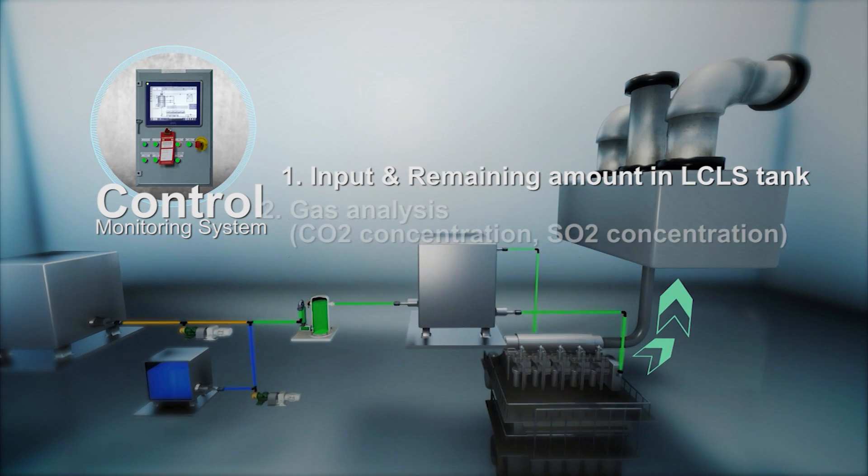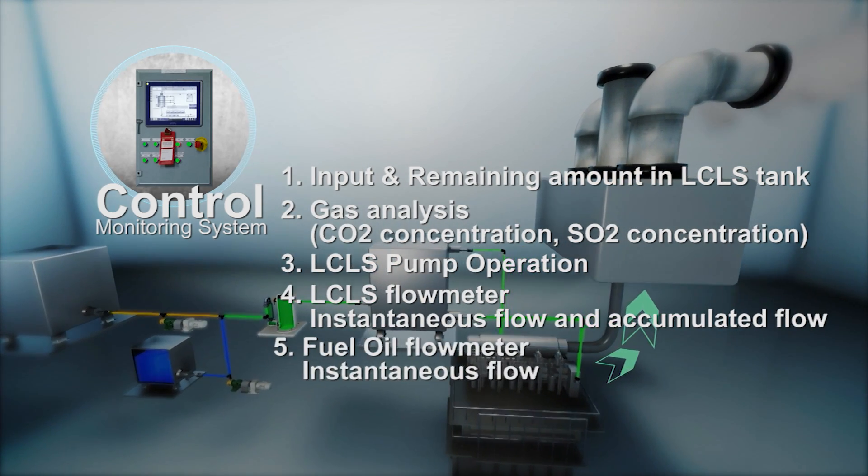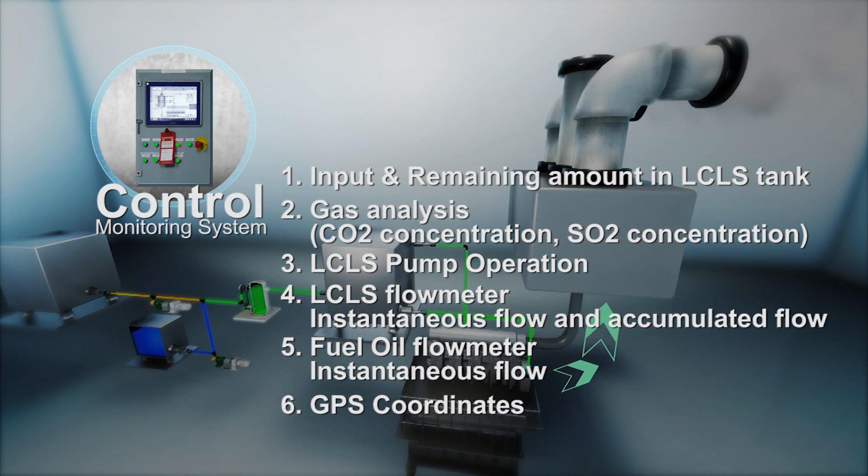We can observe and control the flow rate of LCLS and fuel oil and the concentration of CO2 and SO2 through the control and monitoring system.